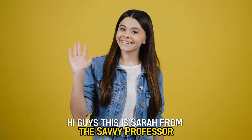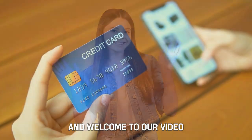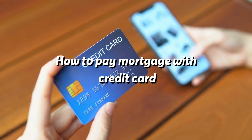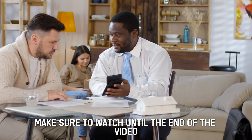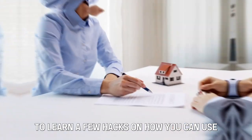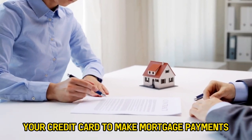Hi guys, this is Sarah from The Savvy Professor, and welcome to our video on how to pay a mortgage with a credit card. Make sure to watch until the end of the video to learn a few hacks on how you can use your credit card to make mortgage payments.